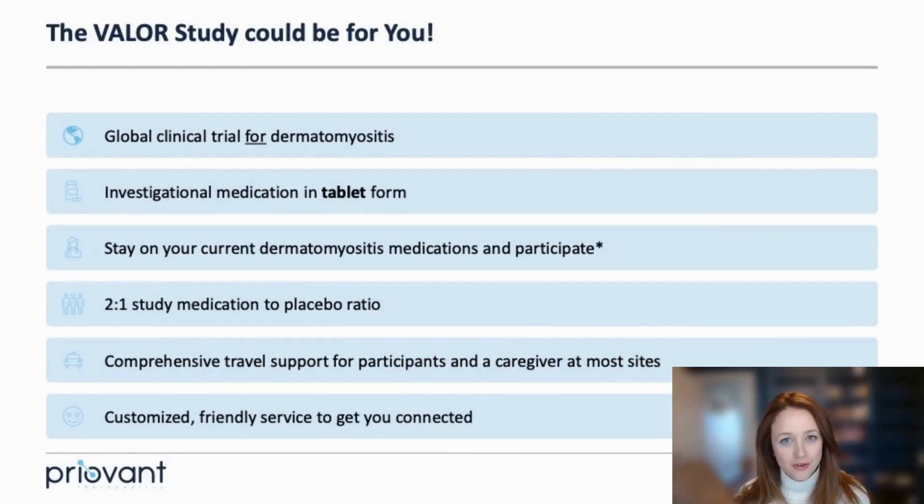The Valor Study is a global trial specifically designed for adults living with dermatomyositis. The medication being tested comes in oral form — rather than an infused medication or an injection, participants swallow three tablets by mouth every morning. In many cases, you can stay on your current treatment regimen for dermatomyositis and still participate in the trial. There is a two-to-one study ratio: for every three people who join the trial, two will take the study medication divided into higher and lower dose groups, and one will receive a placebo — tablets that look just like the study medication but don't have any active drug.